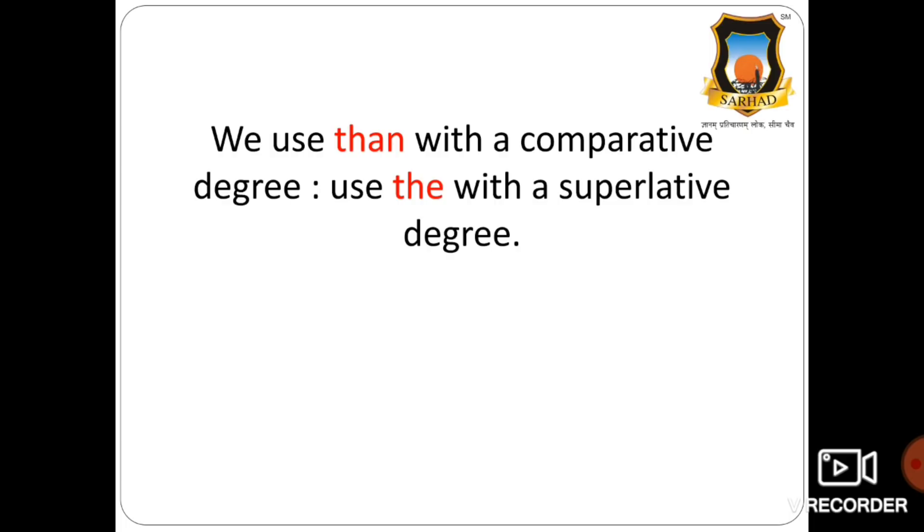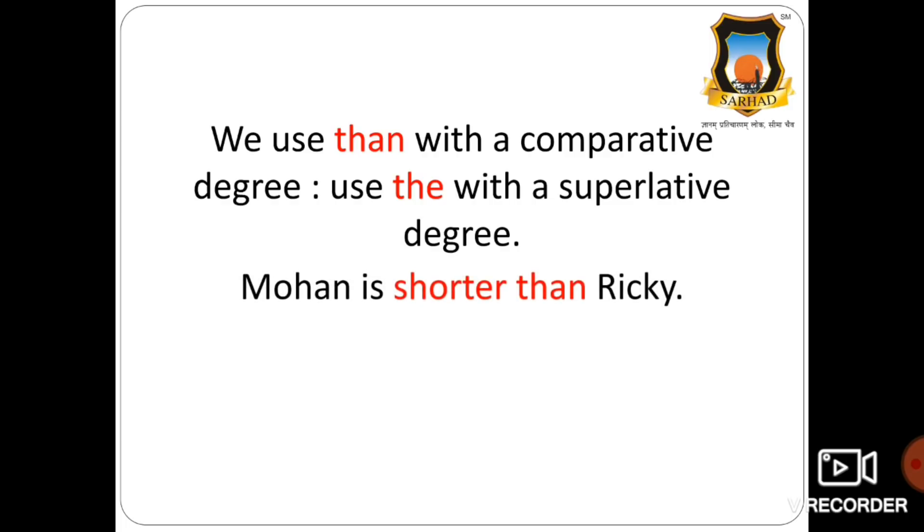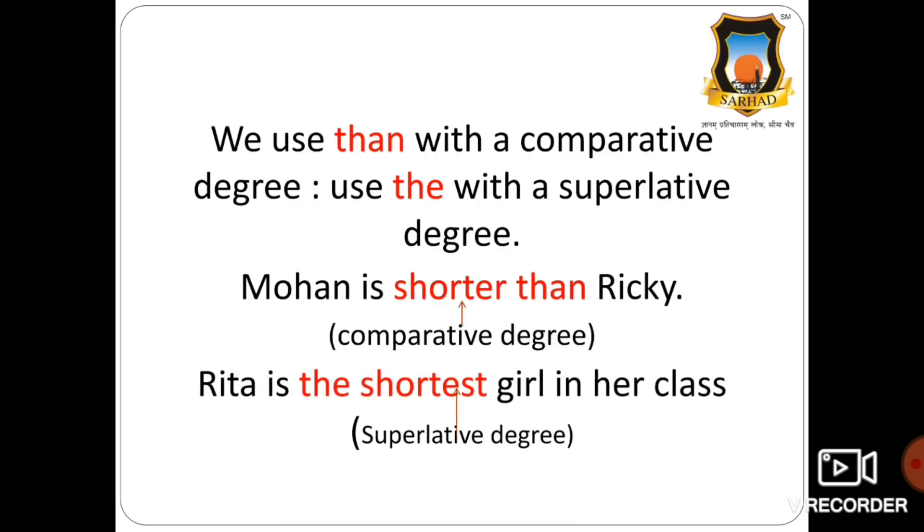We use 'than' with a comparative degree and 'the' with a superlative degree. For example: Mohan is shorter than Ricky — this is a comparative degree using 'than'. Rita is the shortest girl in her class — this is a superlative degree using 'the'. So in comparative degree we use 'than', and in superlative degree we use 'the'.